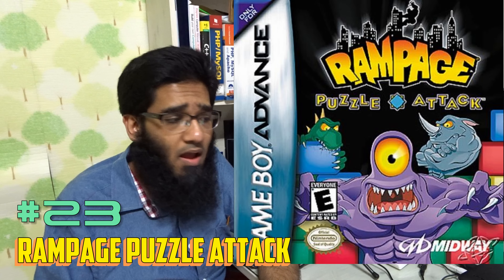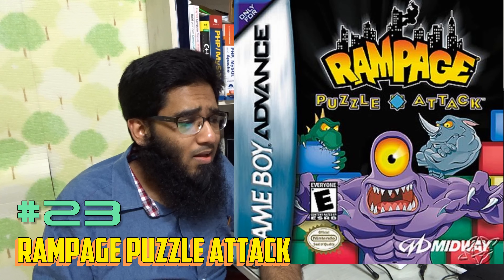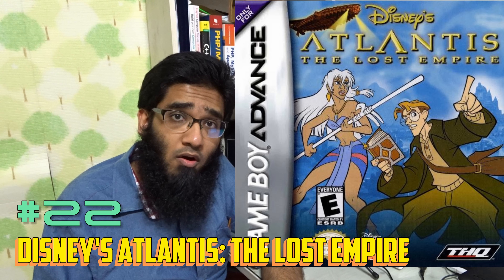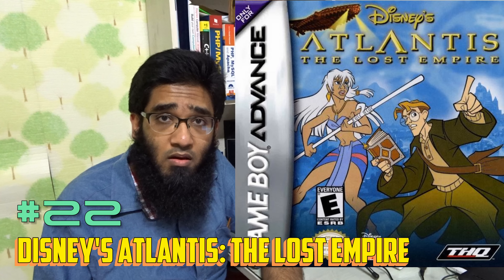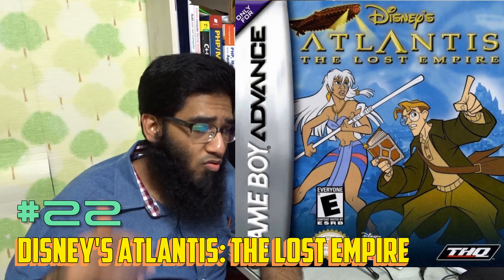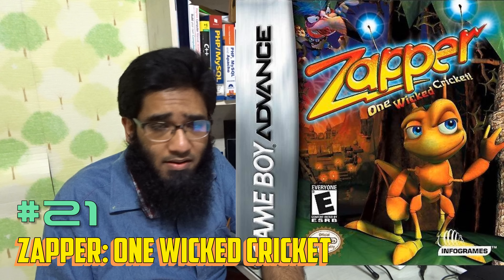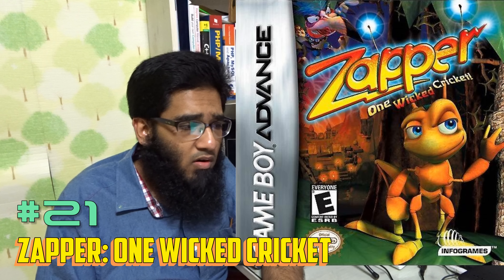Let's get started. Number 33 is Ed, Edd n Eddy. I love this game — it's a Cartoon Network based game, doesn't need any introduction. It's a 2D adventure game. I love it.